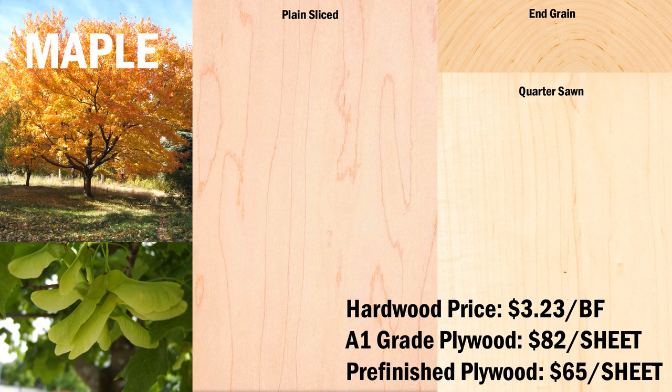Next, we have hard maple, or also called sugar maple. It has a pale to medium yellow color, with light brown or reddish growth rings. It has a density of 0.6 to 0.75 grams per cubic centimeter, and a hardness of 1450, which is considered quite hard. It has good machinability.